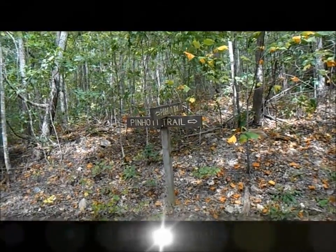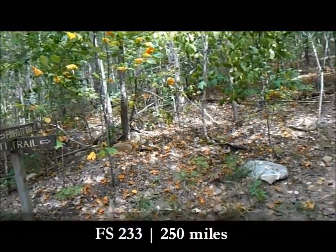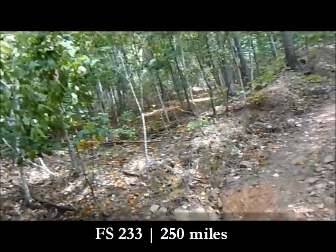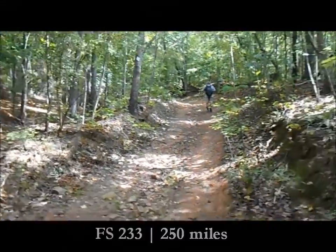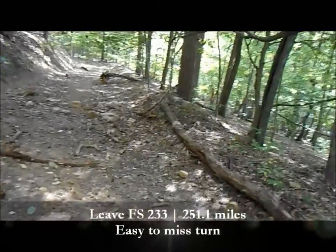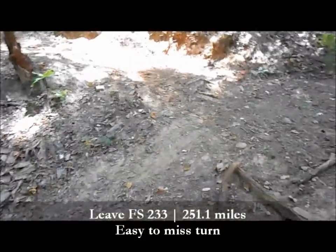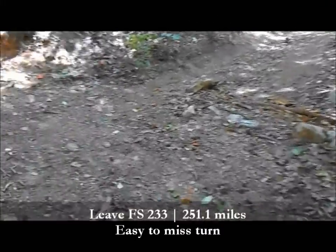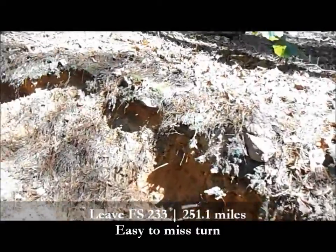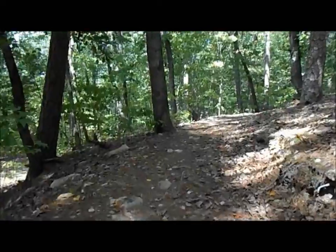The trail dead-ends you onto an old forest road. Don't go left — you'll see signs right at the edge. Just go right and head uphill. A little over 0.1 past that, you'll see where the trail leaves the old forest road and takes a hard switchback, continuing to climb.